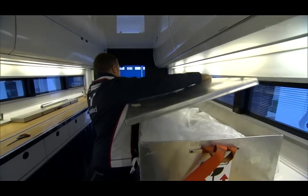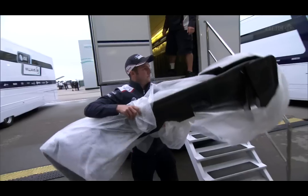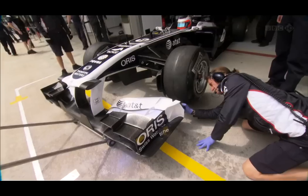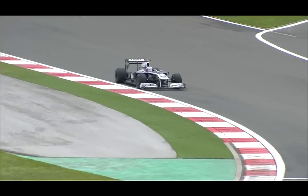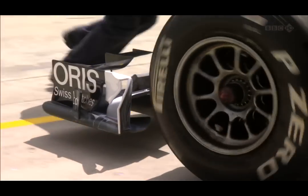That's what Formula One is all about — it's about developing a prototype car that continuously evolves. The flow vis is a paraffin-based solution that we put onto the wing. The car then goes out on track, and it dries and really freezes the flow structure on the surface of the component. That allows us to compare back to CFD results and also a similar process carried out in the wind tunnel, giving you a real idea of what the airflow is doing.